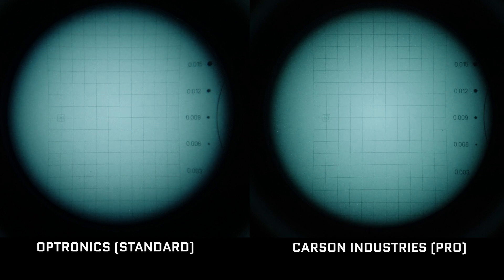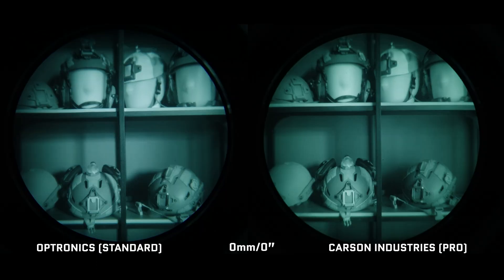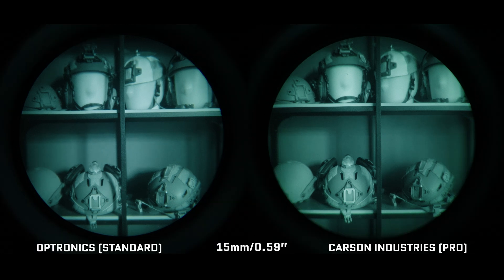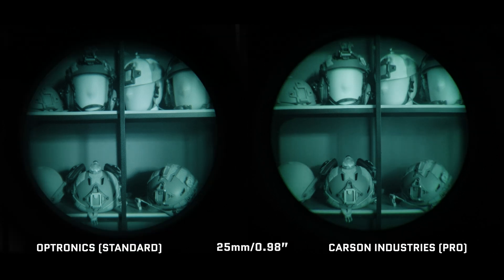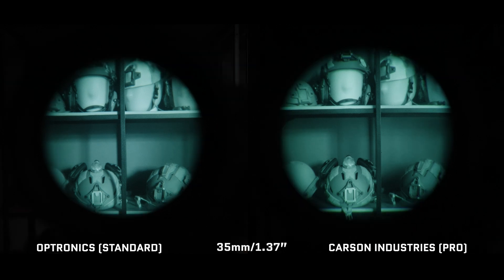Next, we're looking at the distortion chart, where we want an overall flat image. A common misidentification is calling NV distortion 'fisheye' when it's actually pincushion distortion — fisheye is barrel distortion that bows outward, while pincushion bows towards the middle. Most NV and convex lenses have some degree of pincushion distortion, and the Optronics lenses do have a bit more distortion, more apparent towards the edge. For eye relief, we moved the unit back in half-centimeter increments — it's very similar between the two devices, with the Pro edging out the Standard ever so slightly at extreme distances.